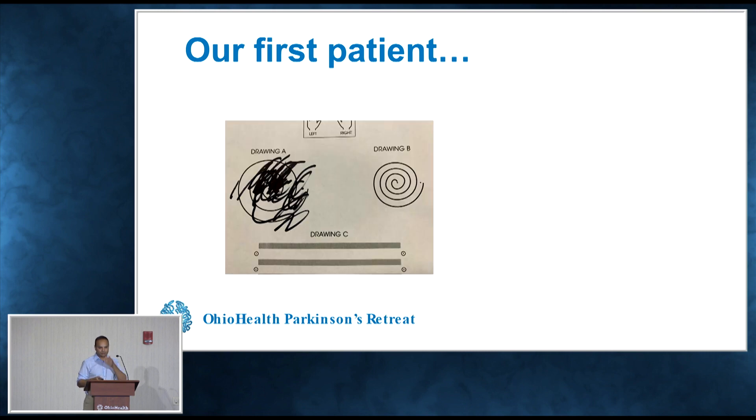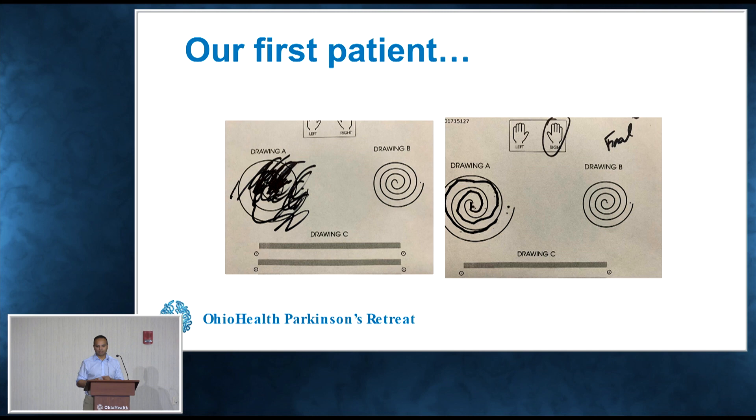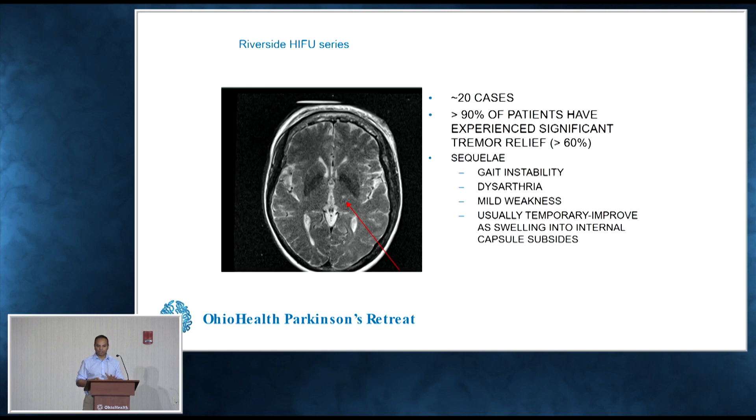This is our first patient — their drawing of the tremor before the procedure, and this was at the end. We had a really good improvement. We've done about 20 of these cases, and most of our patients have had really good improvement in tremor.